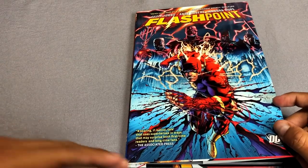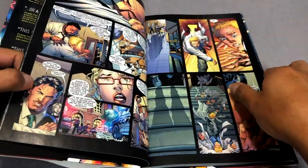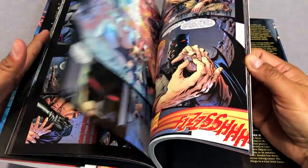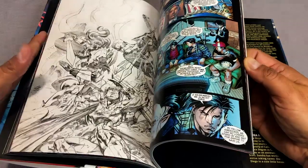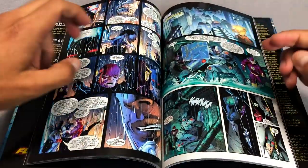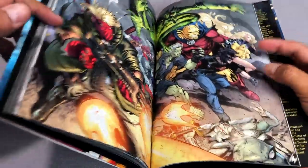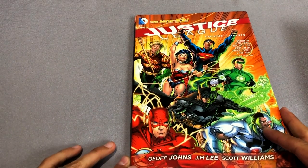And then this little event happens — this is Flashpoint, where the world is about to change forever. Available in an absolute edition, trade paperback, and a standard-size hardcover. Hopefully we'll get an omnibus sometime. This is where the world changes forever because it's a crisis event, and after this the DC universe revamps and we get the DC New 52 universe.